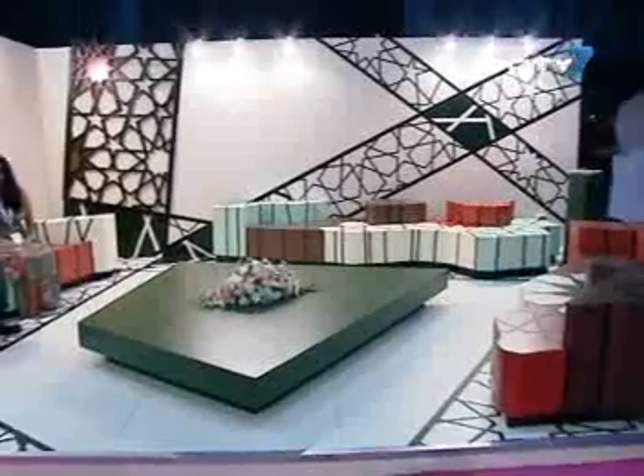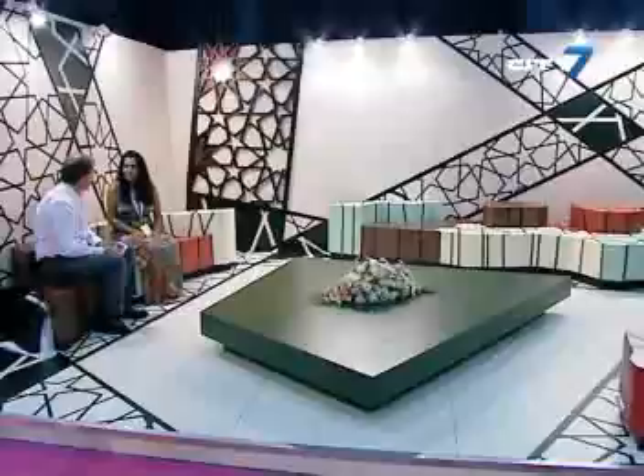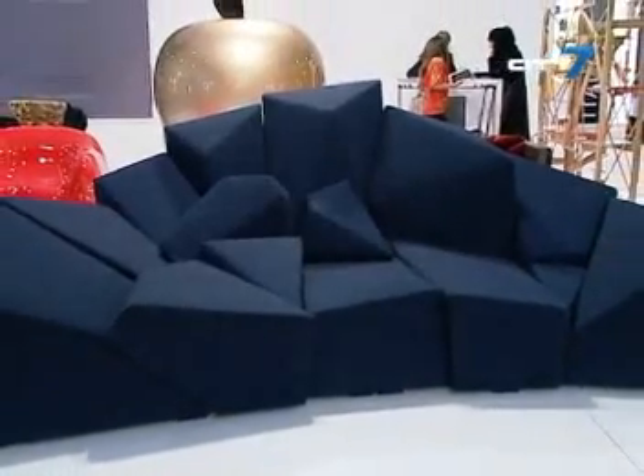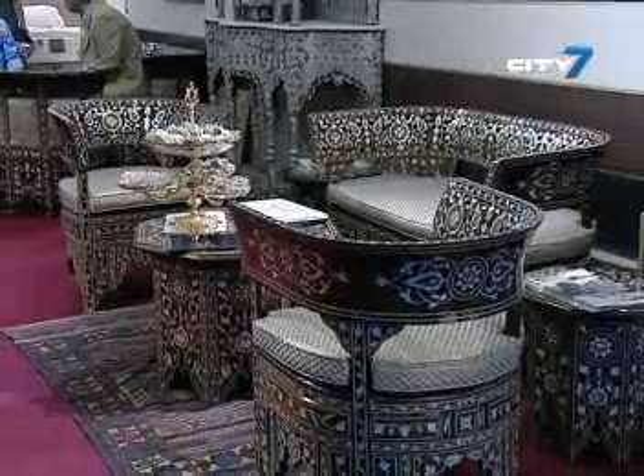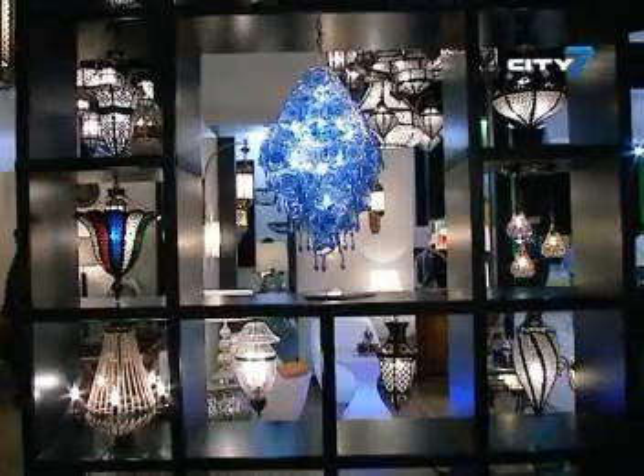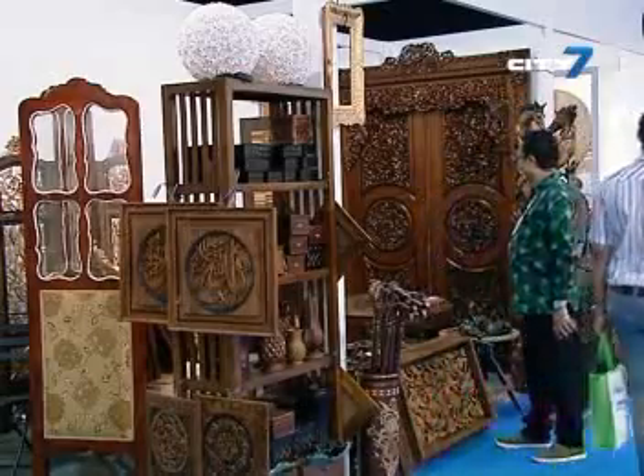Key trends identified this year include the continued growth of environment-friendly products, as well as organic textures and geometric designs. Index continues to define the happening trends in indoor and outdoor living until the 23rd of May. Khadija Sali, 7 National News.